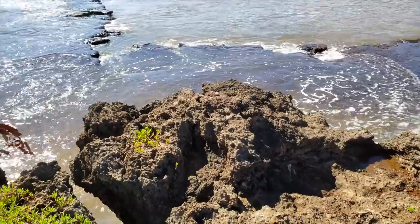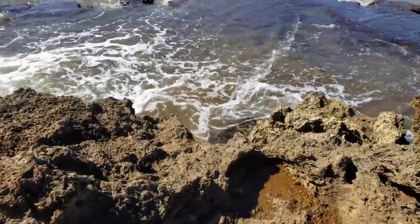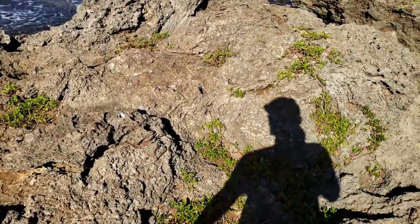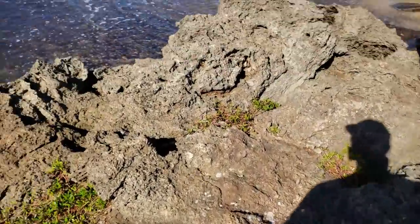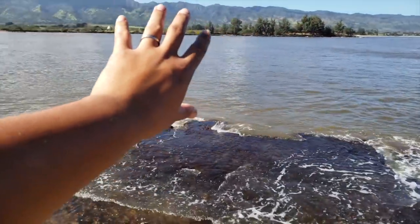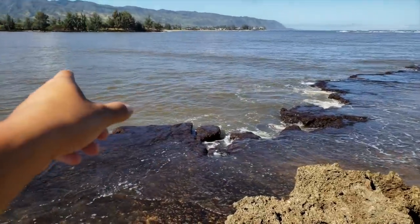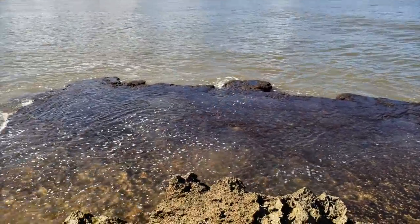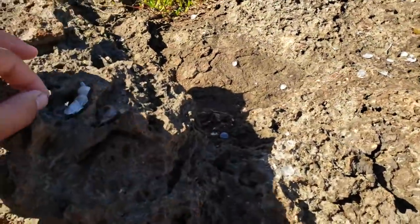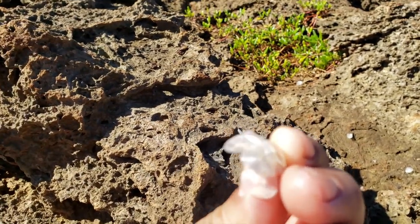One cool thing that I like to do is just kind of walk up to the rocks where I think people are fishing, and you just try to look for scales. Because if there are scales, that means there are fish — especially in a place like this where I know nobody's going to be diving. It's pretty sharky out here. Whenever I see scales like this, like these right here, these are Oeo scales, which are bonefish.